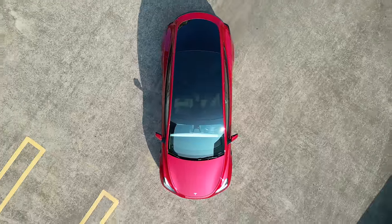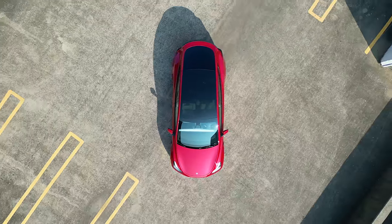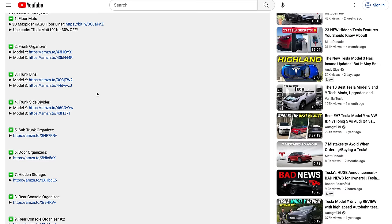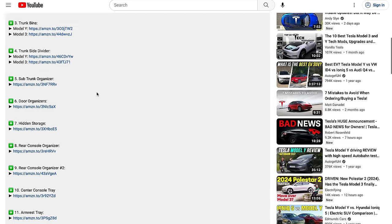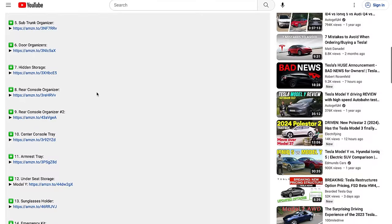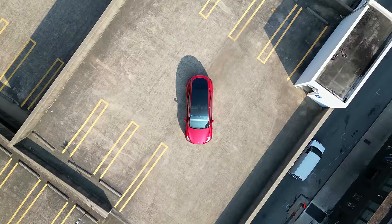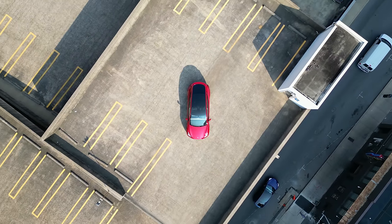Before we move on, I want to mention that if you're interested in any of these accessories featured in this video, you can find them in the links in the description below. These are affiliate links which means that if you make a purchase through them, I may earn a very small commission and it greatly supports the channel at no additional cost to you. Your support goes a long way in helping me create more free content like this.